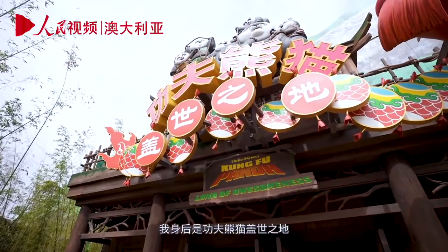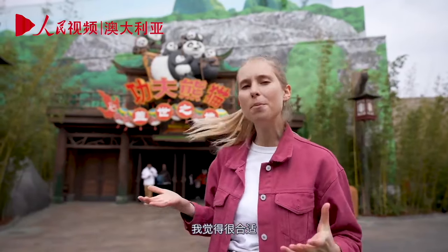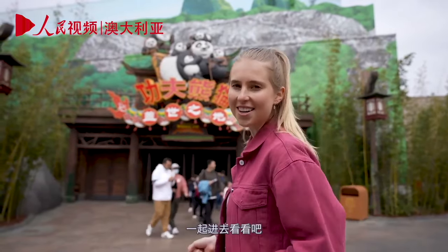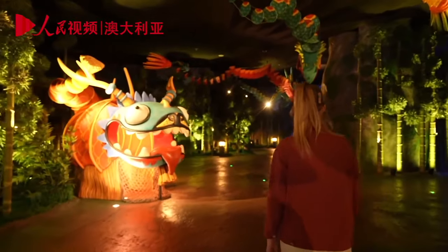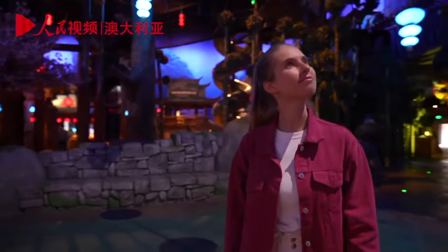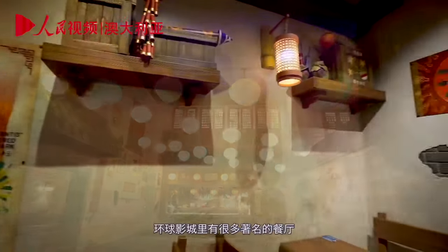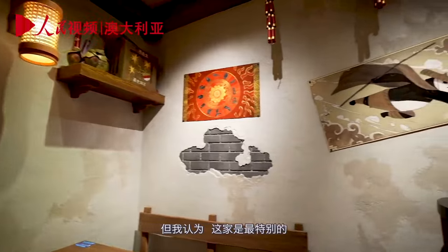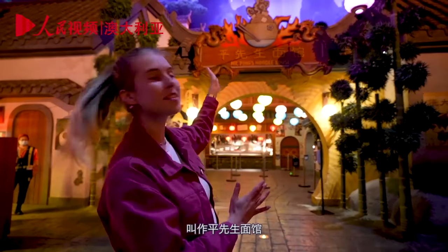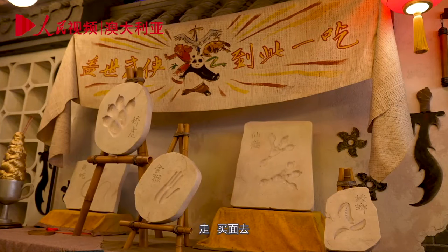Behind me here is Kung Fu Panda: Land of Awesomeness. This is the only Universal Studios in the world with this section, which is very appropriate since Kung Fu Panda the movie is set in China — and we are currently in China. Among the themed restaurants here, this one takes the cake. If you've seen Kung Fu Panda, you'll know his dad owns a noodle shop called Mr. Ping's Noodle House, and they've actually recreated it here down to the finest detail. Let's go get some noodles.